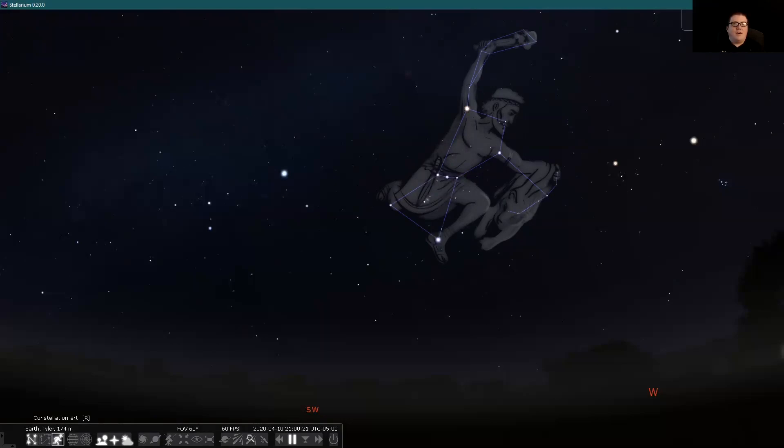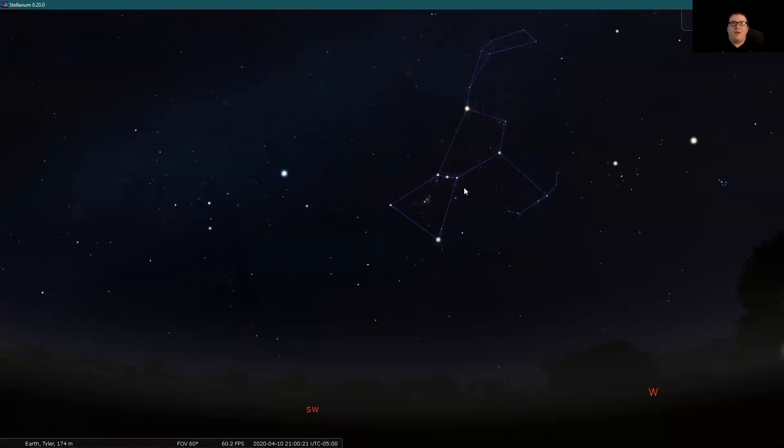Now we are going to leave Orion up there, turn off his artwork, and use him to find another constellation. This is the very beginning of what is called the Winter Triangle, and this is what our field trip is about today. Starting from Orion, we're going to start yet again at his three bright stars that make his belt — it's a great starting point. We're going to trace a line using those three stars to the southwest, to this bright star here.